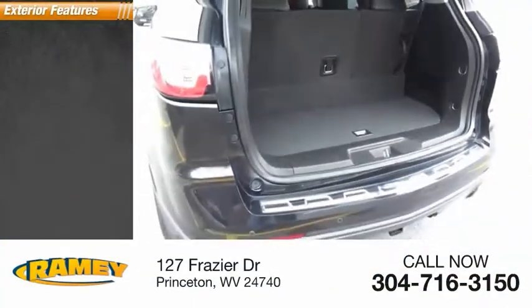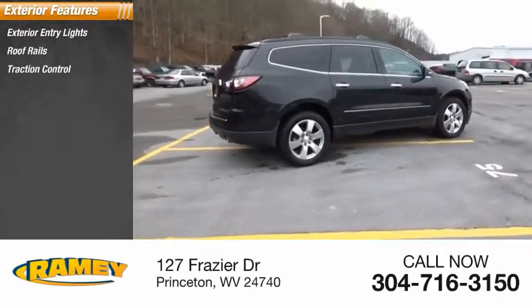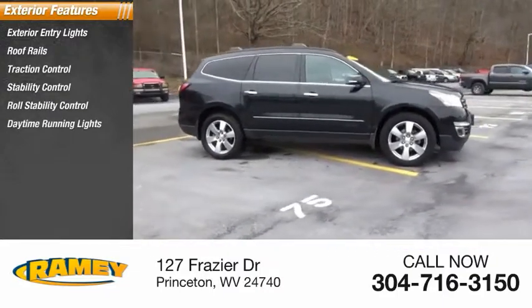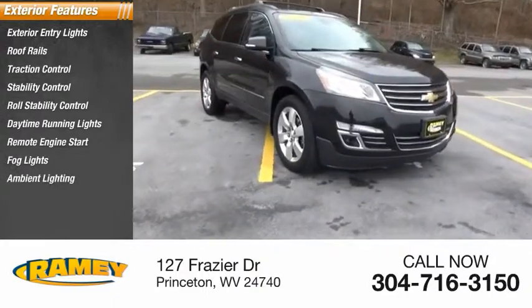Here are some of this vehicle's great options: exterior entry lights, roof rails, traction control, stability control, roll stability control, daytime running lights, remote engine start, fog lights, ambient lighting, braking assist.